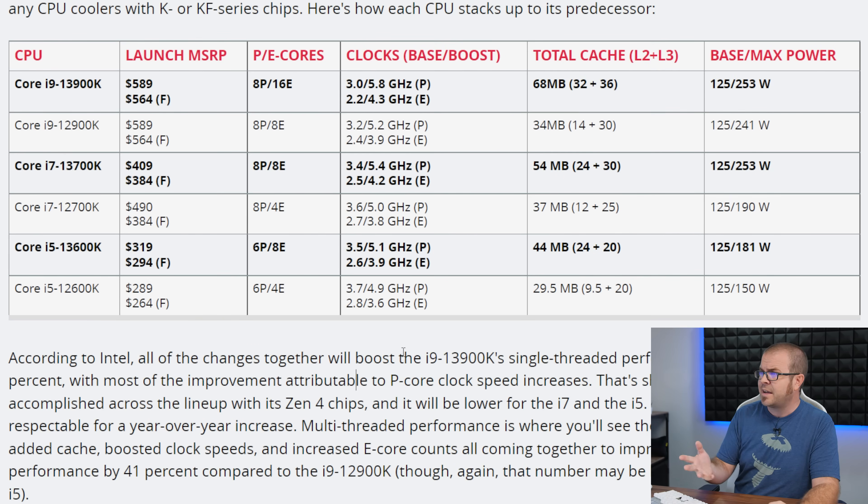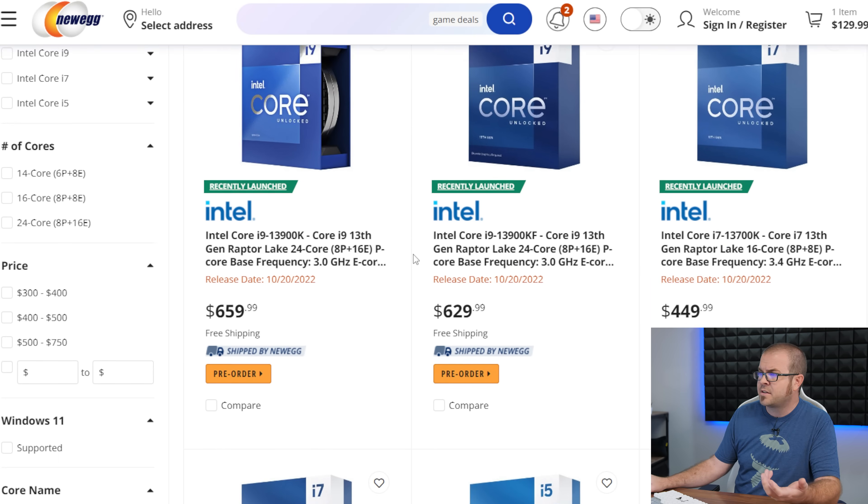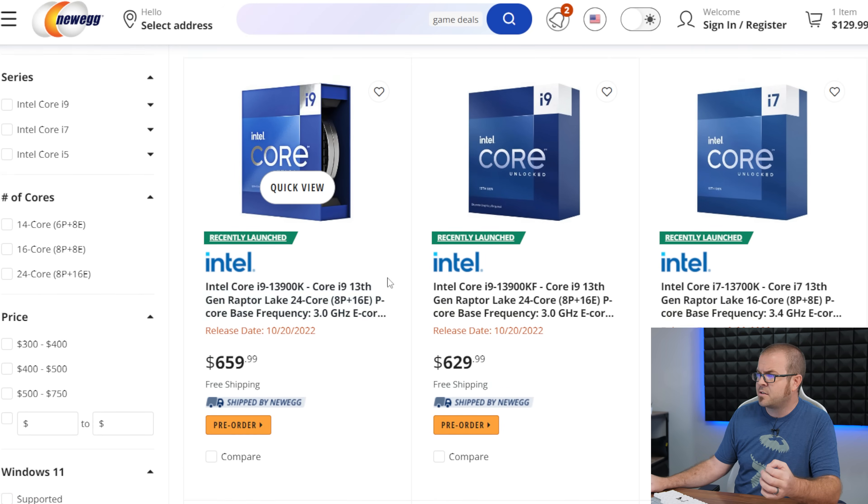Let's get into some of the details that have been revealed or confirmed for Raptor Lake, starting off with the product stack. The Core i9-13900K is the flagship, and for each of these there's the non-F-SKU and the F-SKU with a $25 price difference between them. Note that these are tray prices — the prices that Intel sells to customers who buy in lots of 1,000 — so by the time they get to retail they're going to be marked up somewhat. We can see that Newegg is currently marking up the 13900K to $660, about a $70 premium over tray pricing.